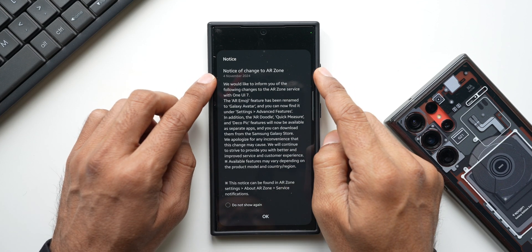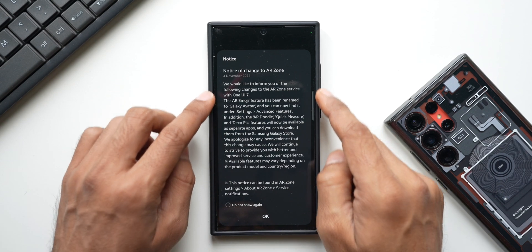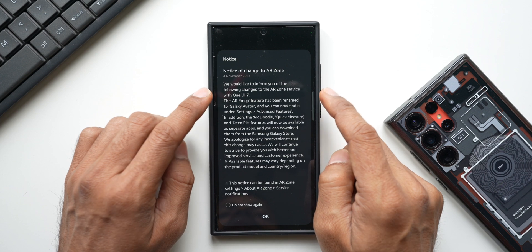Let me tap on AR Zone. We get a notification here that arrived a few days ago in November itself. Since I checked AR Zone today, I was able to see this particular notice. It says: 'We would like to inform you of the following changes to the AR Zone service with One UI 7.0.'